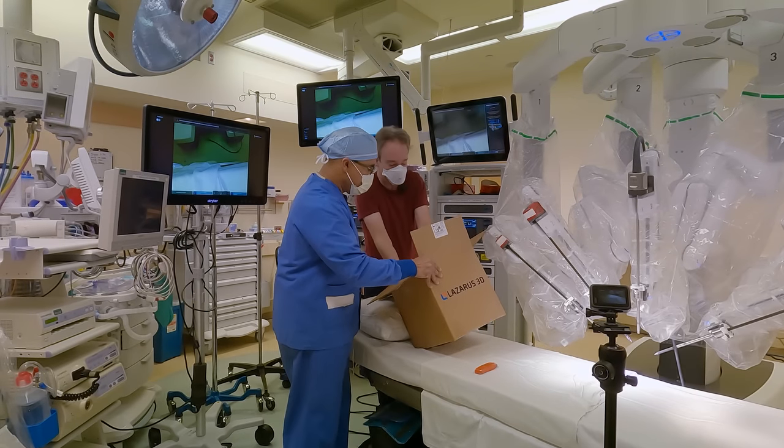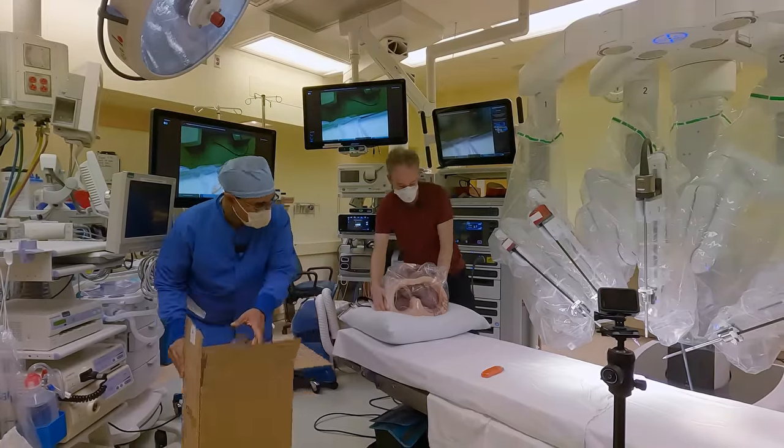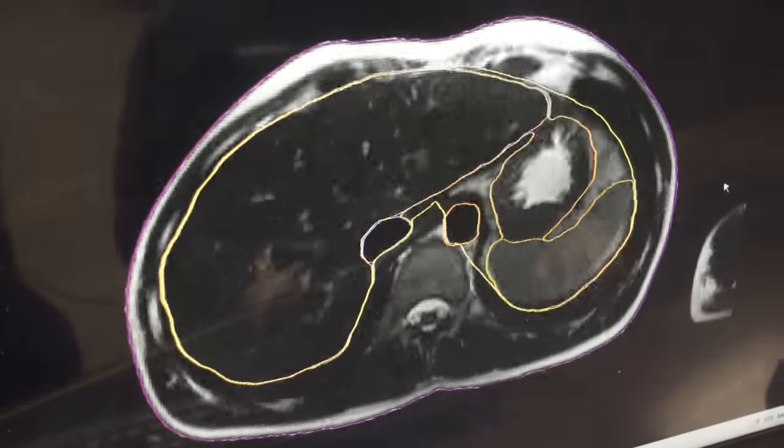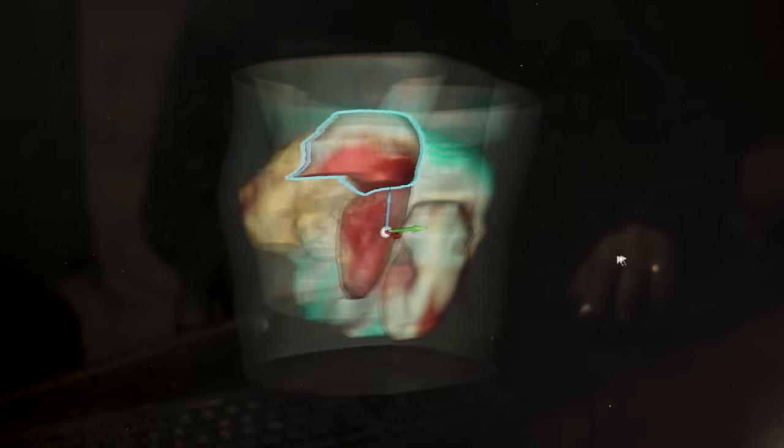The crux of the problem is that surgeons, unfortunately, don't have a way to learn outside of the OR. That is as heavy as I am. We use both MRIs and CTs and they can tell you different things. This process is called segmentation — we end up with a 3D image of the patient's organs.